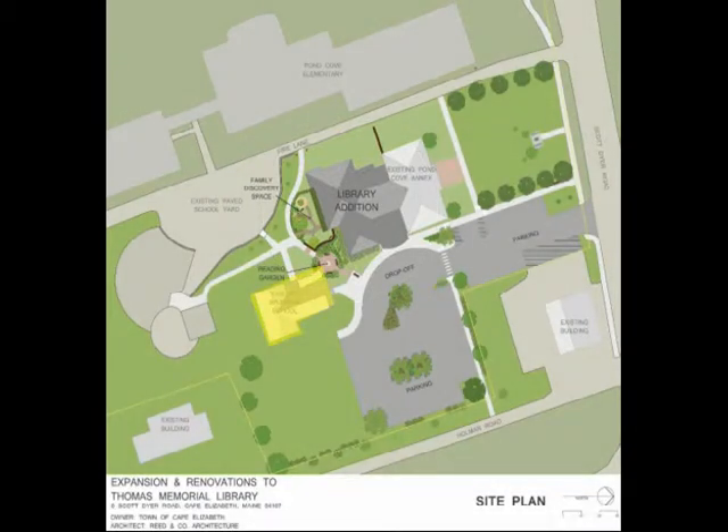The Spurwink School remains available for other uses and serves as a temporary library during construction. We've expanded the parking, which complies with both the program needs and the planning board requirements. The parking has improved traffic flow, which makes it safer and more functional and includes landscaped islands. The new drop-off area improves pedestrian safety and new sidewalks expand the pedestrian connectivity with the town.